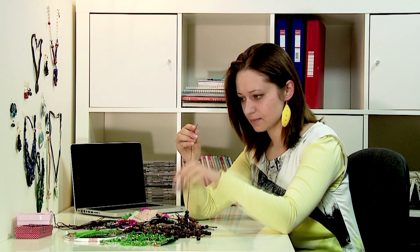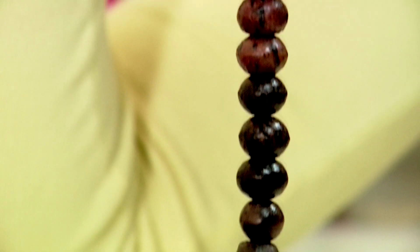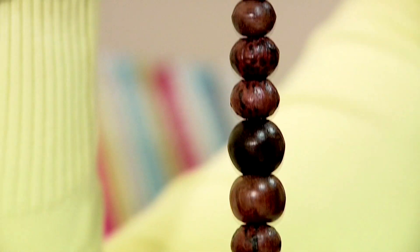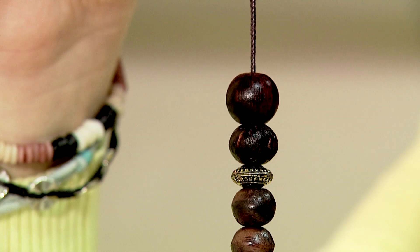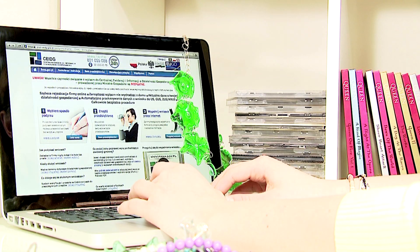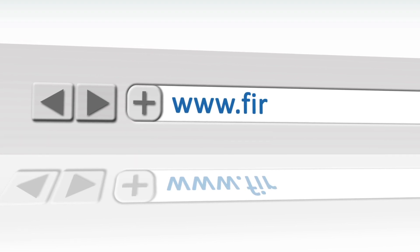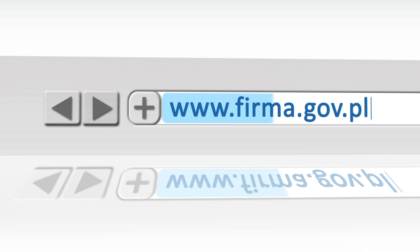Eva has a business idea. She makes jewelry and has decided to open a store where she will sell it, and she also wants to run an online shop. In this film we will treat Eva as an example to show you how to register your own business easily through the internet. You can now register your business on your own without even leaving home. Go to www.firma.gov.pl.